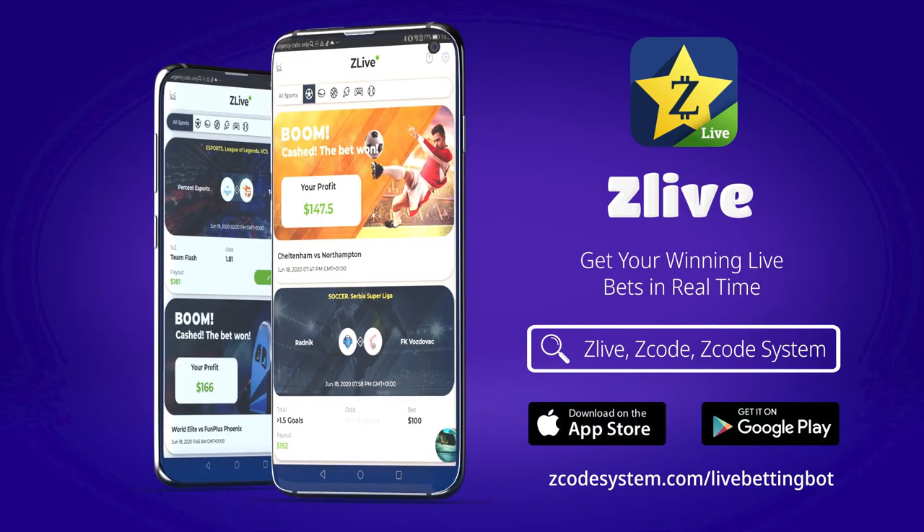And don't forget to subscribe to our Zcode channel to receive your daily winning picks. See you tomorrow!